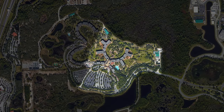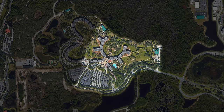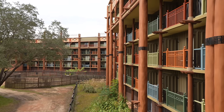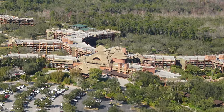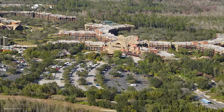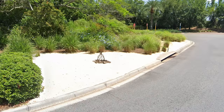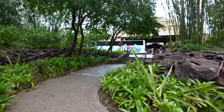Animal Kingdom Lodge is a pretty massive resort. Excluding the DVC building, the whole property is on about 66 acres of land, with the hotel itself containing over 1,200 rooms. Really, from the moment you drive on property, you enter a completely different continent. From the tall grass that gives you glimpses of the main structure, like an animal in the brush on a safari, or the small faux campfires that lead you in, the landscaping already sets the scene.